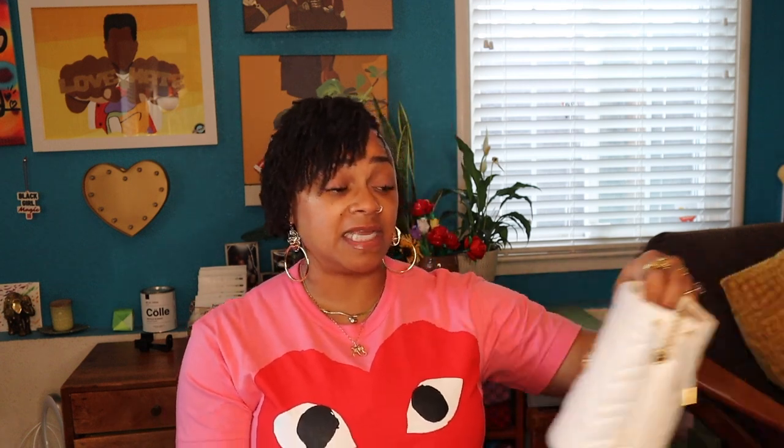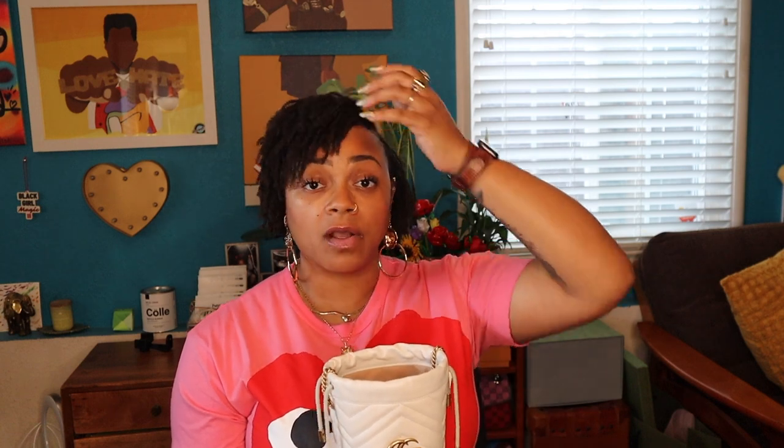I'll also talk about how they've been holding up, how they've been aging, and how I feel about them. Obviously I still love them — definitely not a regret. I would actually get this in another color; I really wish I would have gotten the red. So I may go and get the red pre-loved, because all they have now are the white and the black. They did have this really cute baby blue, but you can only buy them in boutique.